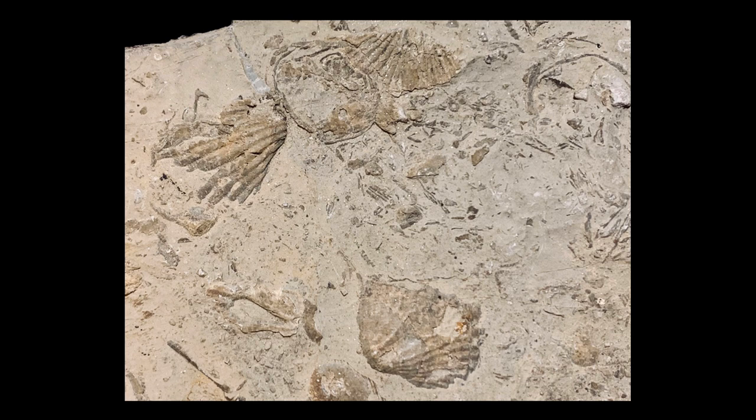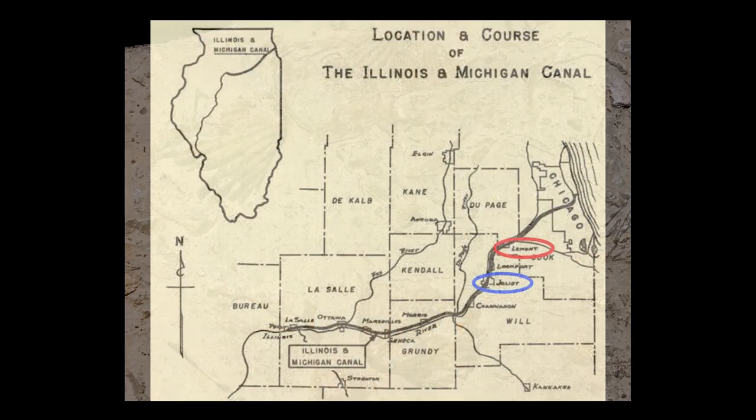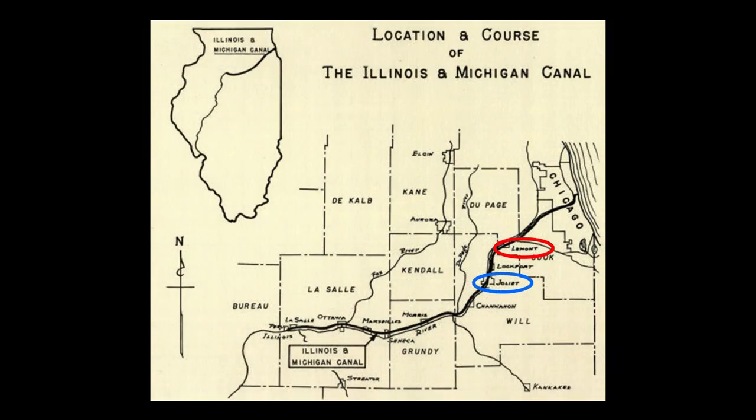Since both are sedimentary rocks, it is common to find fossils of Paleozoic creatures within the stone. The sugar-run formation of dolostone was uncovered during the early 1840s, as excavation was taking place for the Illinois and Michigan Canal. The most significant discoveries were made southwest of Chicago, near the towns of Lamont, circled in red, and Joliet, circled in blue.